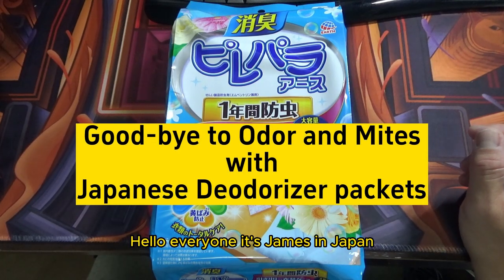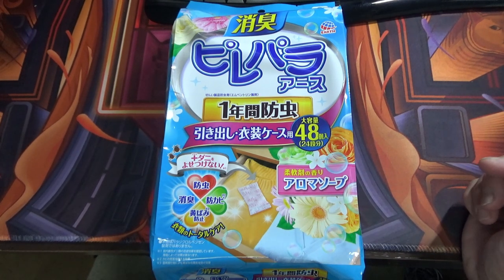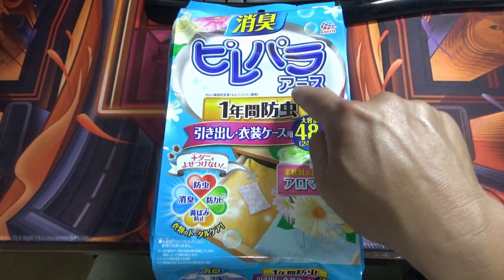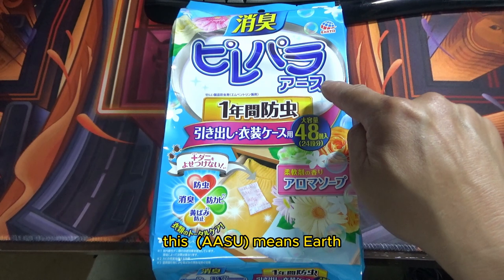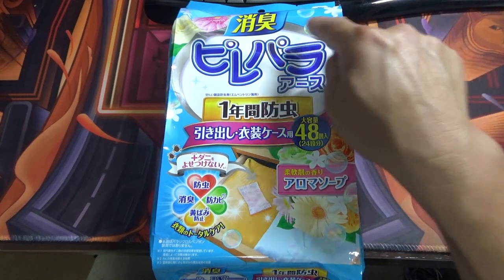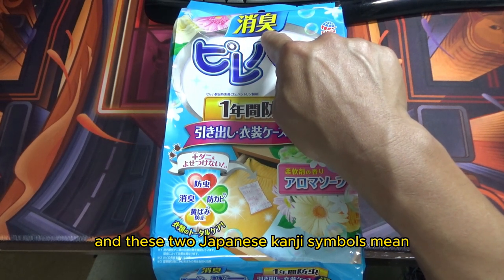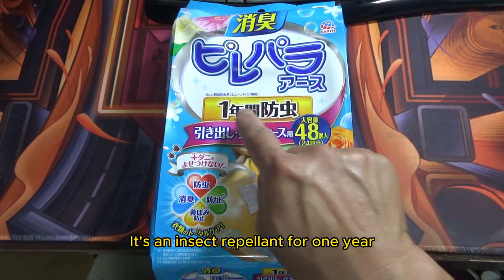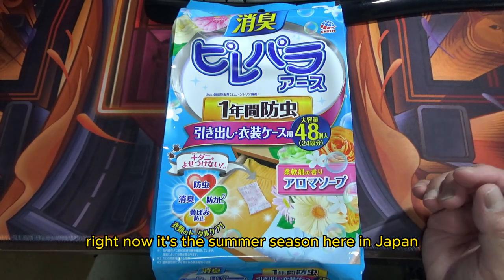Hello everyone, it's James in Japan. I'm going to introduce this deodorizer for clothes. This brand is called Pirei Para. I don't know what Pirei Para means. This kanji means 'earth,' and these two Japanese kanji symbols mean 'deodorize.' It's an insect repellent for one year.